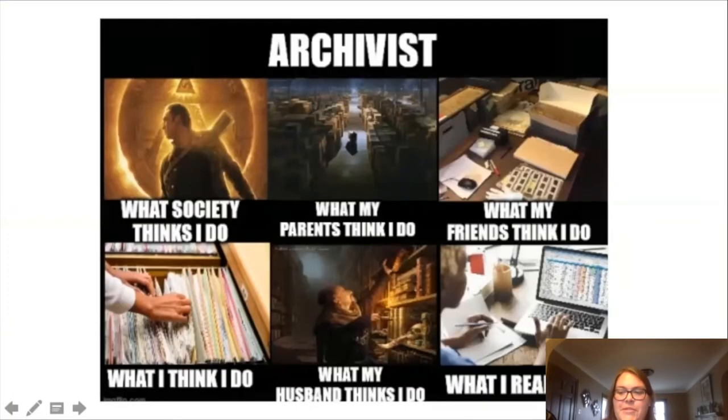I wanted to start off with this meme that I stumbled upon, partly because it's pretty funny and kind of does reflect the many ideas and job roles that archivists do. As you can see, there are varying degrees of what people think archivists or processing librarians do — ranging from saving the Declaration of Independence, being the keeper of the deepest archives, filing, data entry, processing, boxing — you name it, we kind of do it. And while most of these are correct, archivists and processing librarians are a little bit of everything shown in this image.